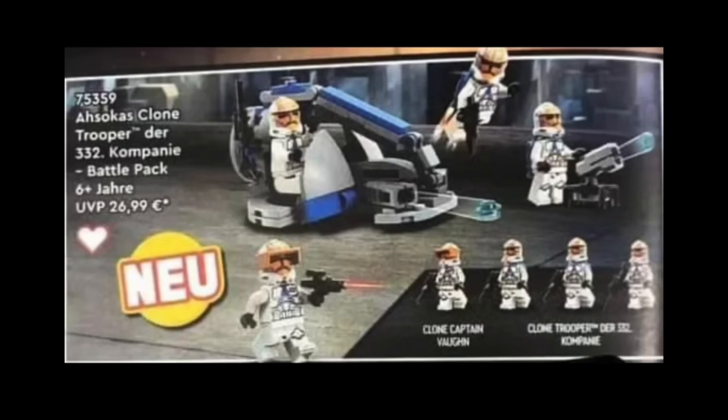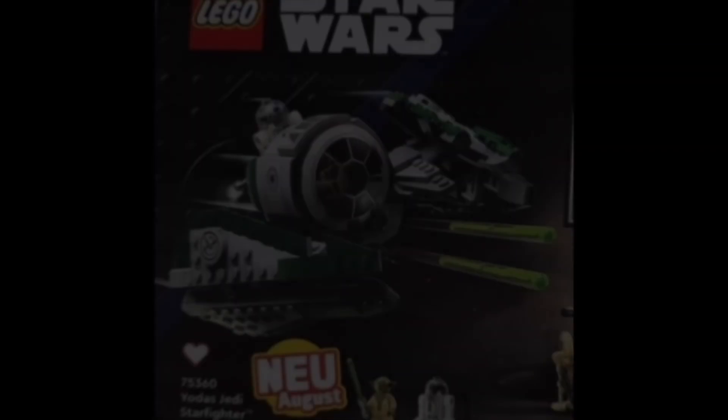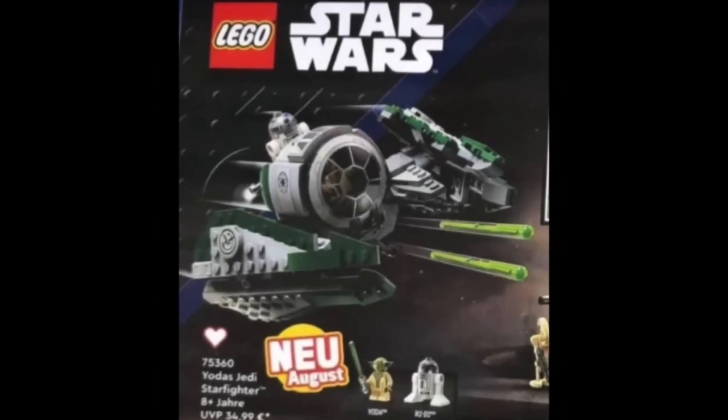I mean it looks okay, definitely a good little army builder, but Captain Vaughn — they literally just took a 332nd clone and slapped a visor on him. Definitely something LEGO would do. I mean they could have added a cool antenna or a jetpack. But next up we have the Yoda Starfighter.